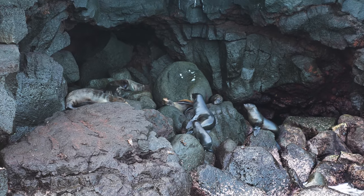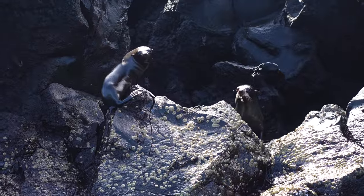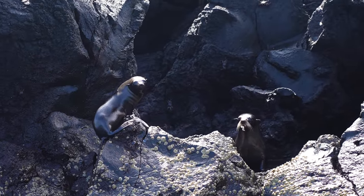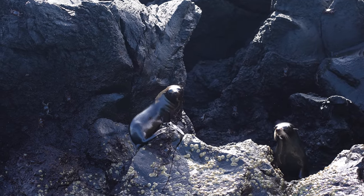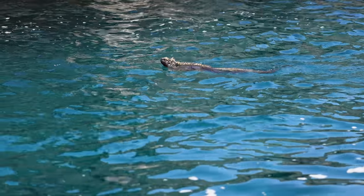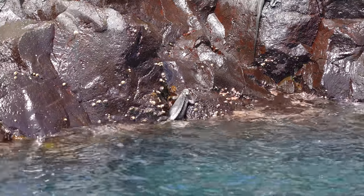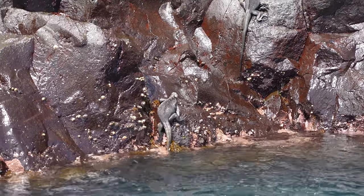We are jumping in the water with a highly anticipated creature who lives both on land and in the water. Unlike sea lions, which can be found all the way up and down the coast of the Americas, our goal for today was to check out a creature who lives only in the Galapagos Islands: the marine iguana. 4.5 million years ago, this reptile started venturing into the ocean to eat marine algae, evolving into a totally unique species from its land cousins.